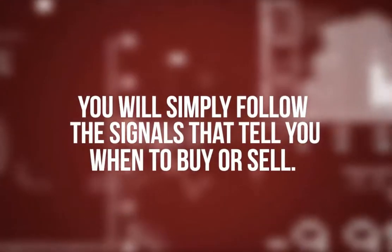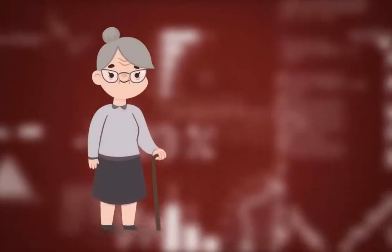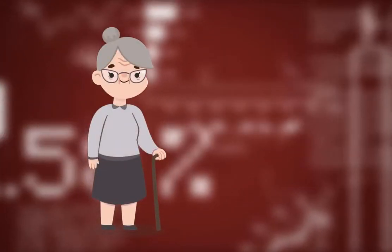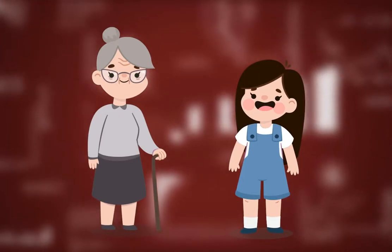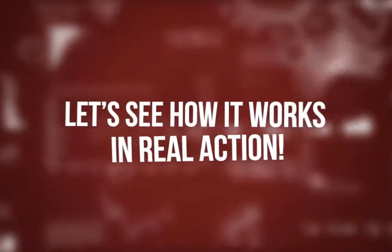No! You will simply follow the signals that tell you when to buy or sell. That's it! It's designed in a way that an 80-year-old grandma or a 10-year-old kid could easily use it. It's friendly to any level of technical skill. Let's see how it works in real action.